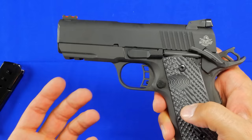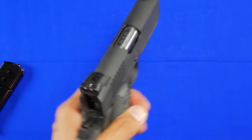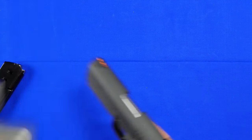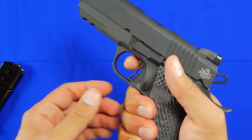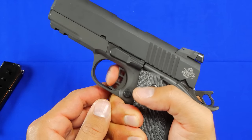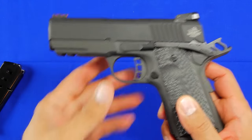It does have an adjustable overtravel for the trigger, which is pretty cool — you can actually adjust it. Apparently this trigger weighs anywhere from four to six pounds on initial pulls, so let me quickly test it with my gauge. It would help if I actually disengaged the safety first. So right now it's reading four pounds, 13.7 ounces on the first trigger pull. It feels fairly light and very, very nice — probably one of the nicest triggers I've felt in a while, with basically no take-up.